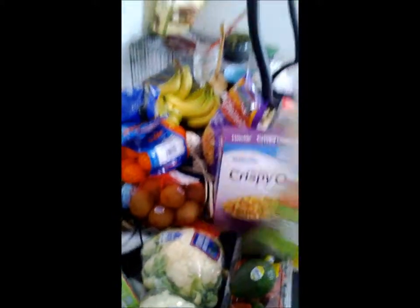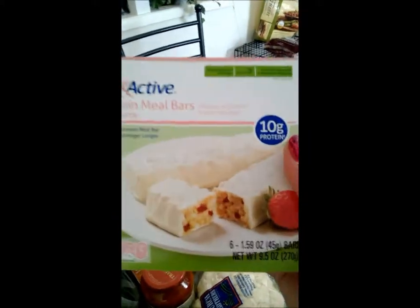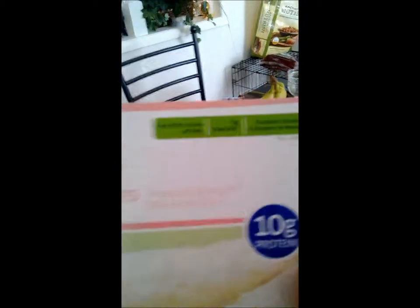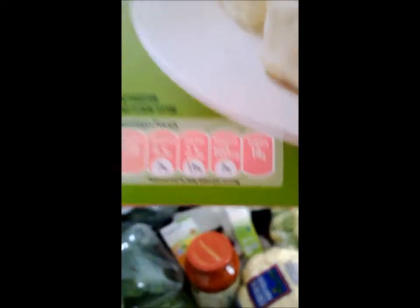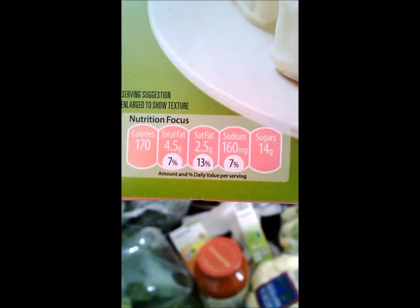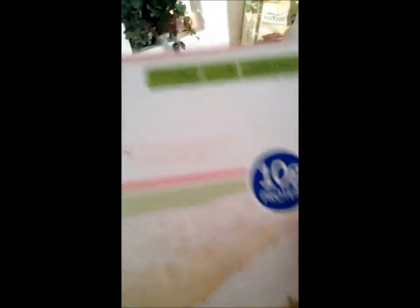Something I like to have on the go — Fit and Active brand. This is something I haven't tried before — their strawberry protein bars. I typically like their chocolate peanut butter ones. There's your little bar right there — kind of high in sugar, but it's a bar on the go. There's my protein: 10 grams of protein. This has one gram less protein than the peanut butter chocolate ones.